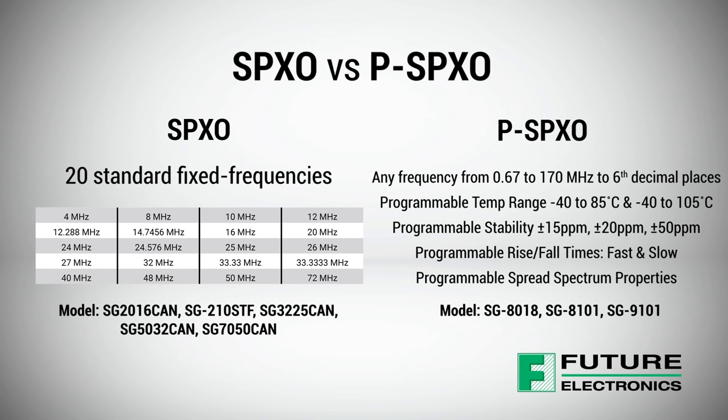Epson's SPXOs are available in 20 standard fixed frequencies from 4 to 72 MHz, and their PSPXO programmable oscillator line enables any frequency to be programmed.